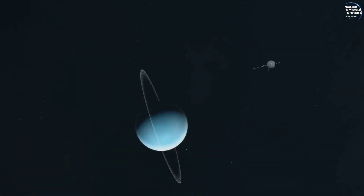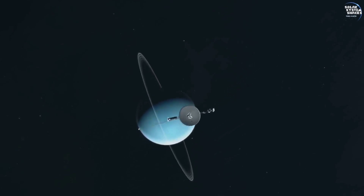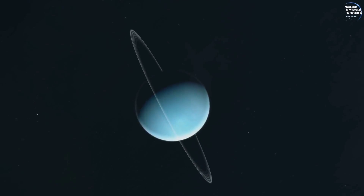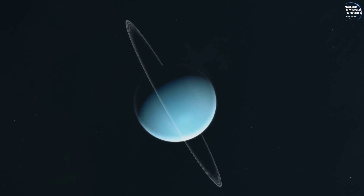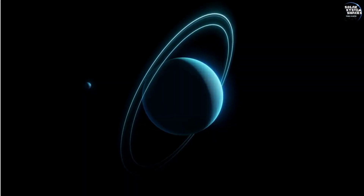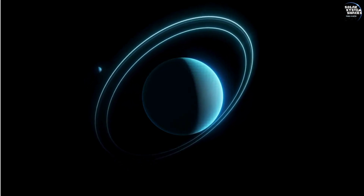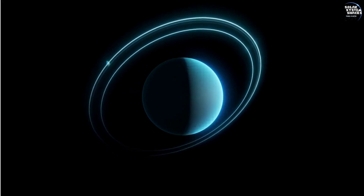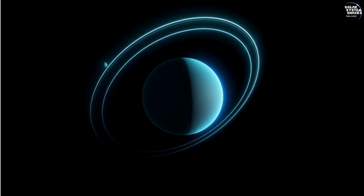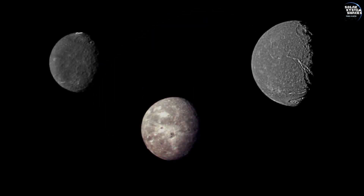Next, Voyager 2 reached Uranus in January 1986. This encounter marked the first and only time a spacecraft has visited Uranus. Voyager 2's observations revealed Uranus as an ice giant with a peculiar rotation, tilted at an angle of 98 degrees, resulting in unique seasonal variations. The spacecraft discovered 10 new moons and 2 additional rings around Uranus, expanding our understanding of the planet's complex system.